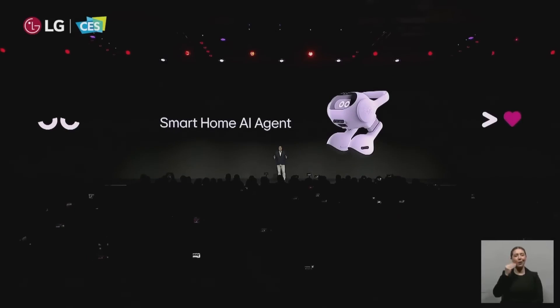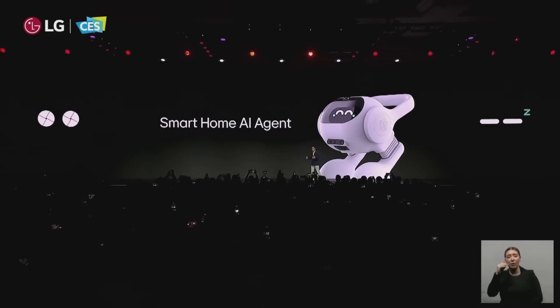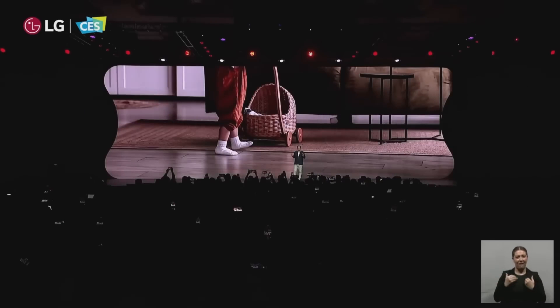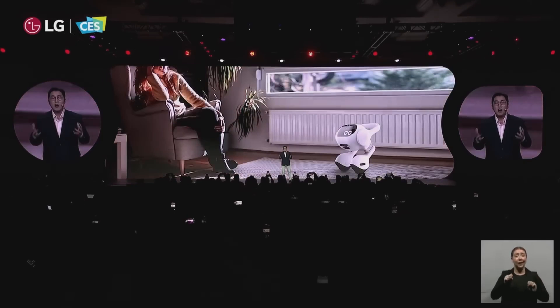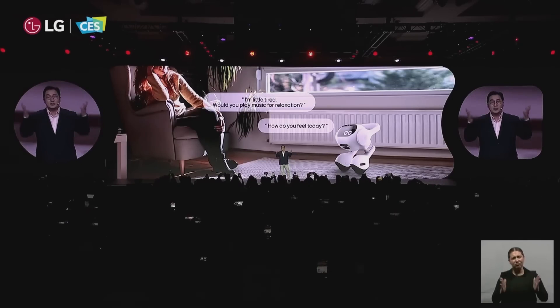As we start our journey through CES 2024, the first stop is LG's new AI Robot — a smart home AI agent designed to seamlessly fit into your daily life. With its affectionate intelligence, it can take care of your smart home, communicate with you, and even show you empathy. With autonomous driving technology and two-legged wheels, our AI agent can navigate effortlessly around the house, greeting and talking with you, and sharing its personality through a range of motions and facial expressions.